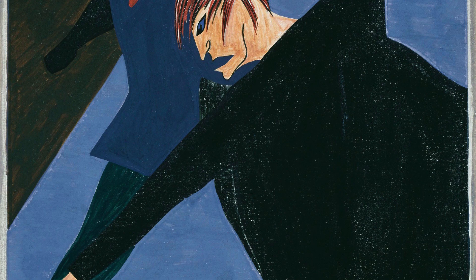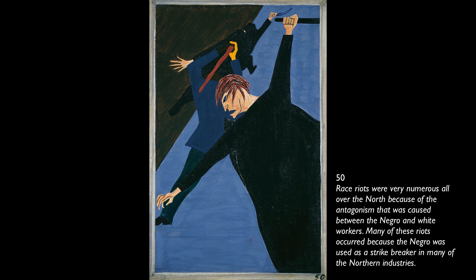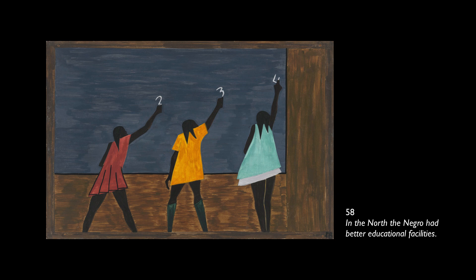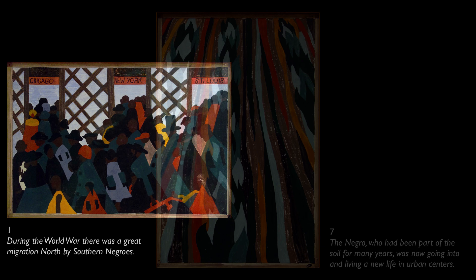He does that not only through his brilliant use of color and very stark composition using tempera on hard board, but also through his titling, which is almost a kind of poem that weaves its way throughout these images. We see geometric shapes and flat areas of color. There's something spare about both the words and the images that's a big part of their power. He had done a tremendous amount of research at the Schomburg Center in Harlem. This entire series really is about movement and change — the very first and very last panels have to do with train stations and the movement of people.